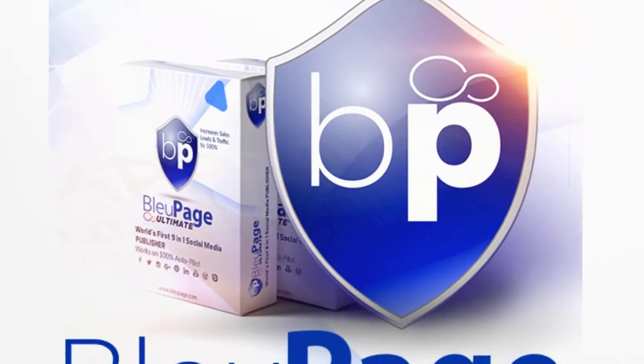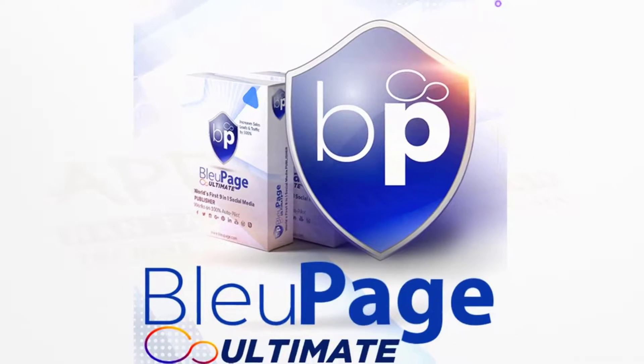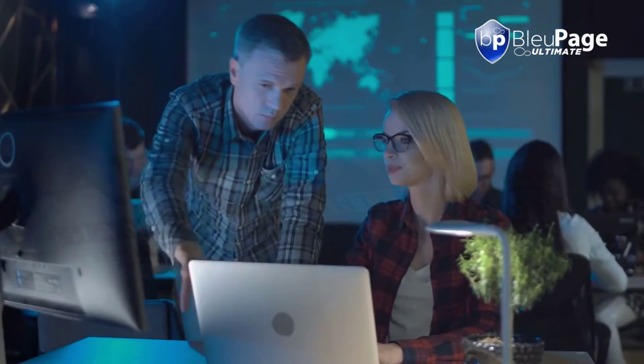Look forward to getting the most out of your social media and e-commerce presence with BluePage Ultimate, and pick up your account before the price increases. With our no-results money-back guarantee, you can use BluePage Ultimate risk-free for 30 days. If you don't get results using BluePage, just send us a message and we'll refund you straight away.